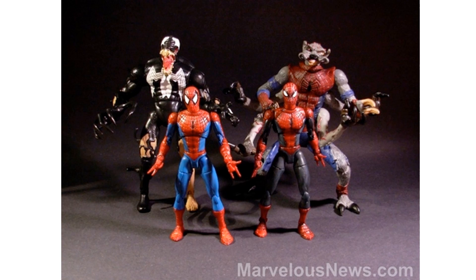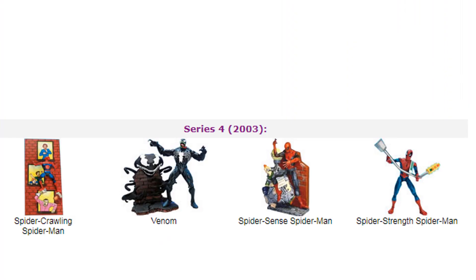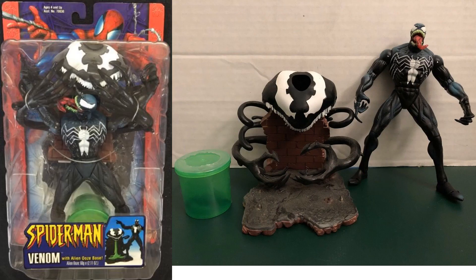Back in the Spider-Man Classics days for Toy Biz, there was a Venom with a semi-yoke kind of coming off his body — very cool looking figure that still fits in the collection today. In Spider-Man Classics Series 4 in 2003, we got a Venom that actually comes with a base — a stand that looks like a symbiote attacking somebody on a wall, with an ooze you could put on top.